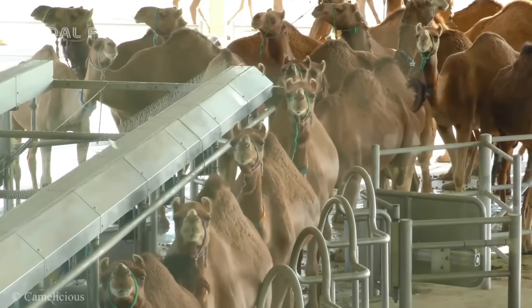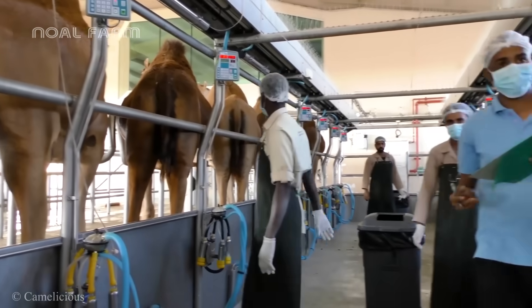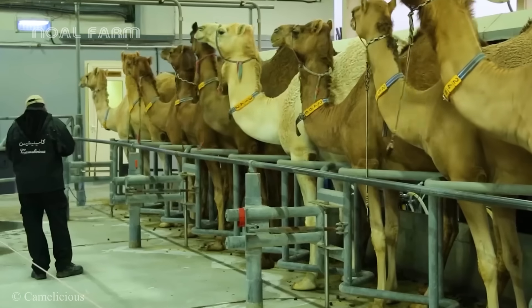Have you ever tried a camel milk product before? We are in a separate milking area where the process is carried out by experienced herders.